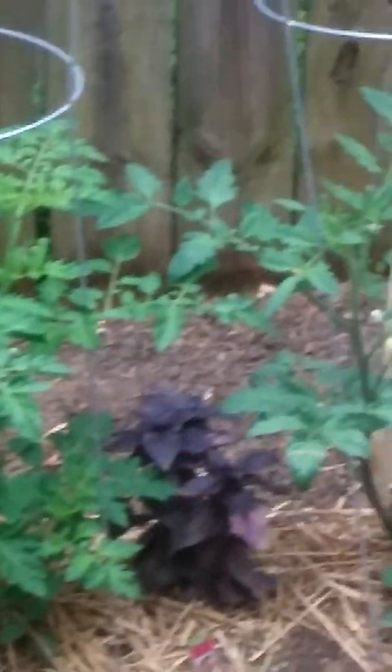This is my tomato, the purple basil. I'm going to put cucumbers up here — up there will be cucumbers. I think I'm going to put sweet potatoes and potatoes in this little section right here.